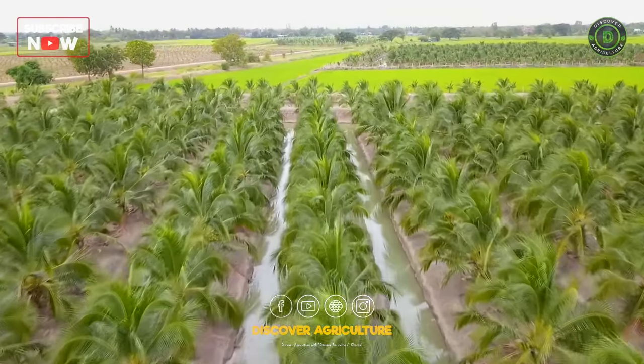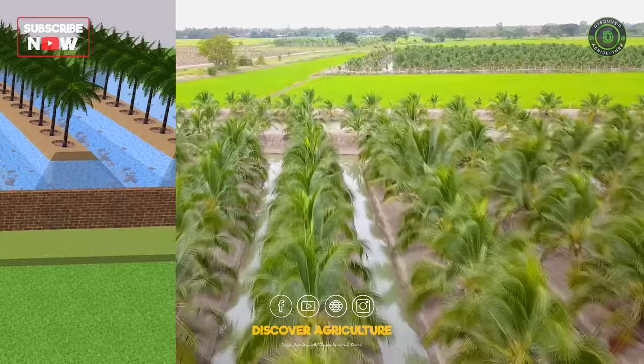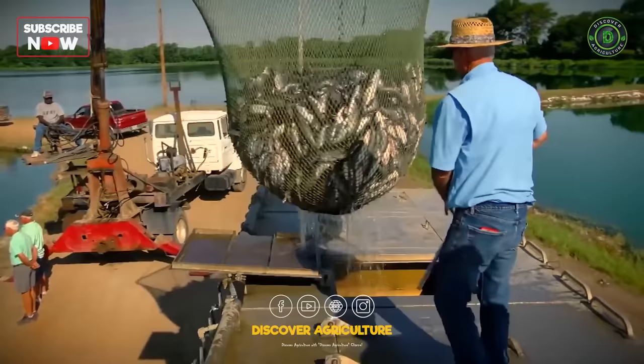Today we will discuss integrated coconut and fish farming system. If you watch this video till the end, you can understand how to triple your income from your existing land. So watch this video till the end.